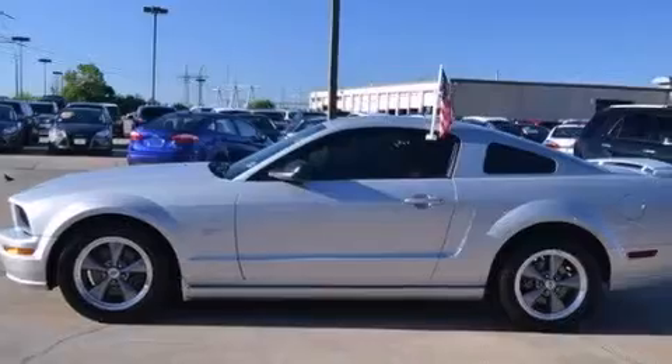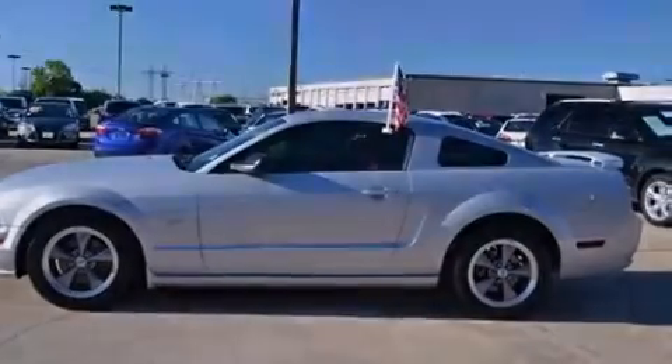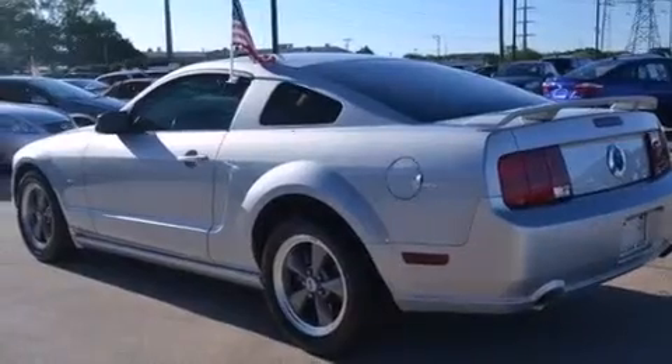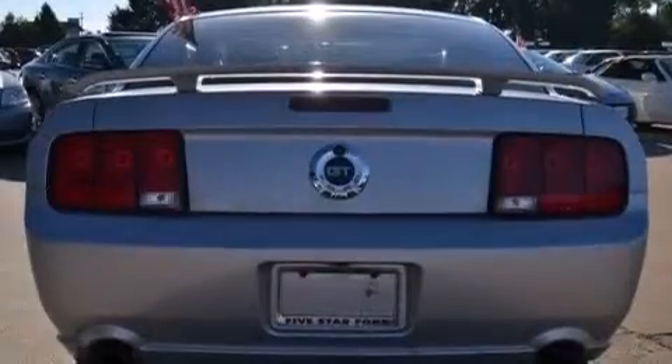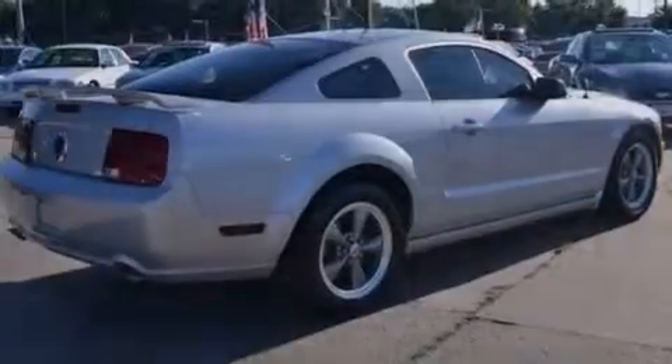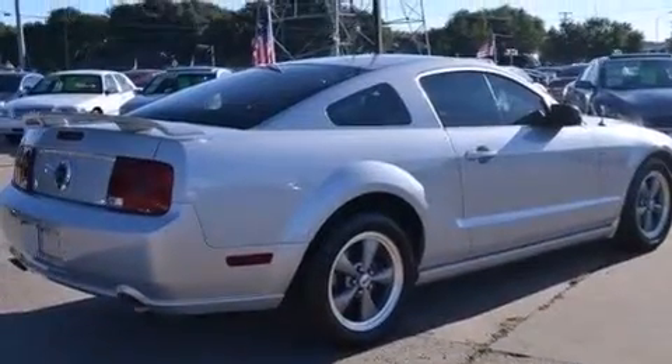Features include aluminum wheels, a power driver's seat, cruise control, a CD player, latch-ready child seat anchors, air conditioning, a pass-through rear seat, full power accessories, a rear window defroster, and the leather seats provide great support and create an overall luxurious feel.